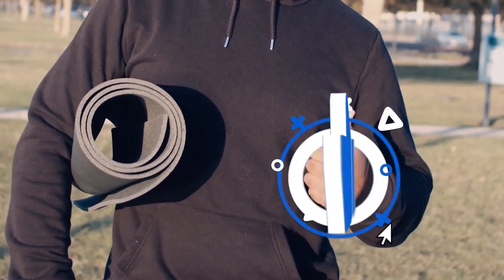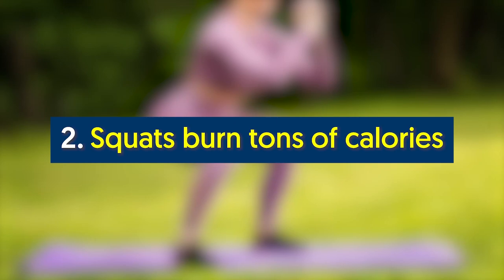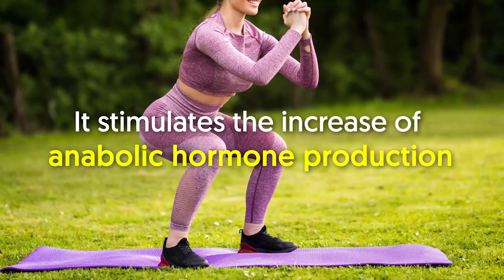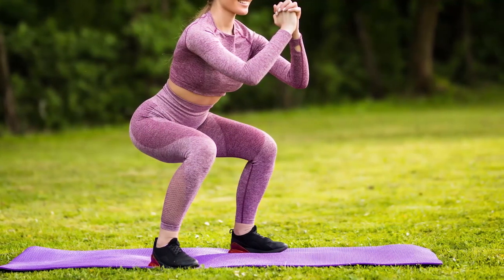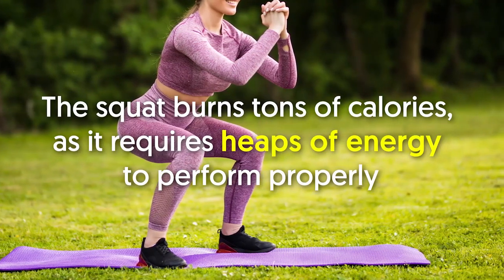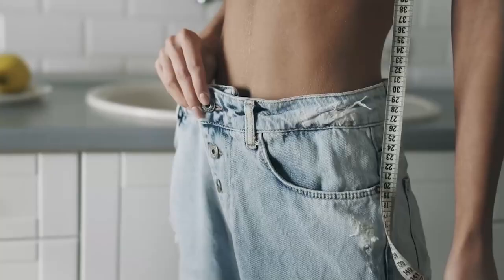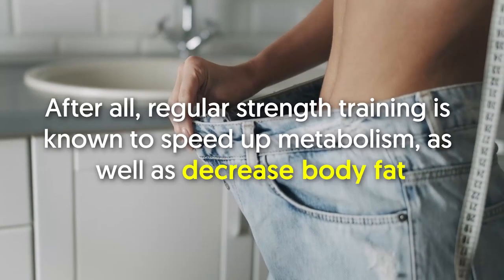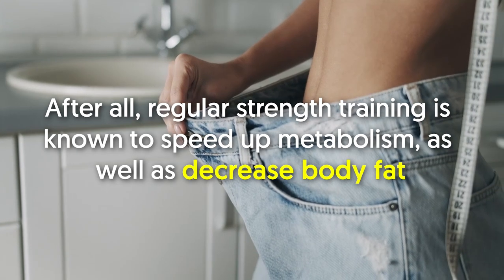Number two: squats burn tons of calories. Because the squat recruits many muscle groups at once, it stimulates the increase of anabolic hormone production. Such hormones aid in burning fat and building muscle. In addition, the squat burns tons of calories as it requires heaps of energy to perform properly. As a strength training move, it's an essential part of an effective weight loss plan.